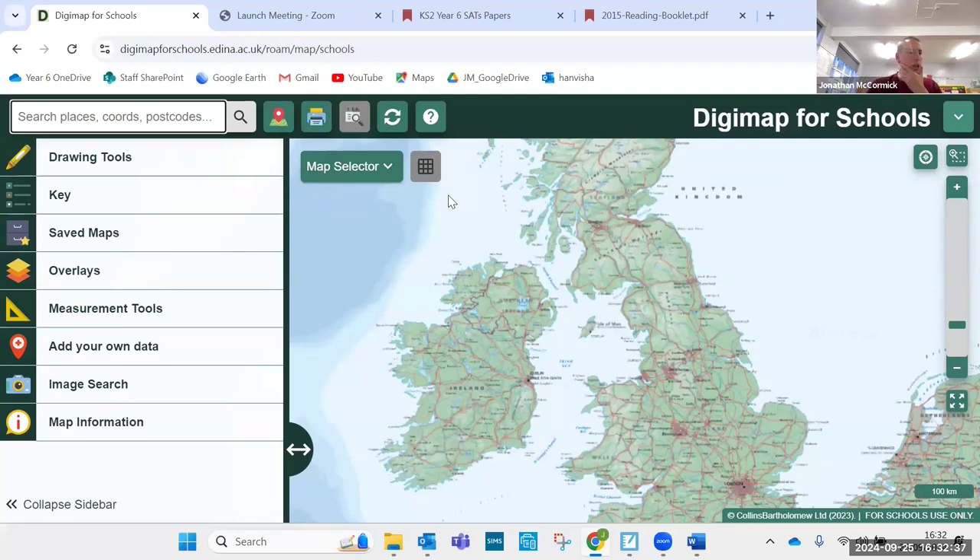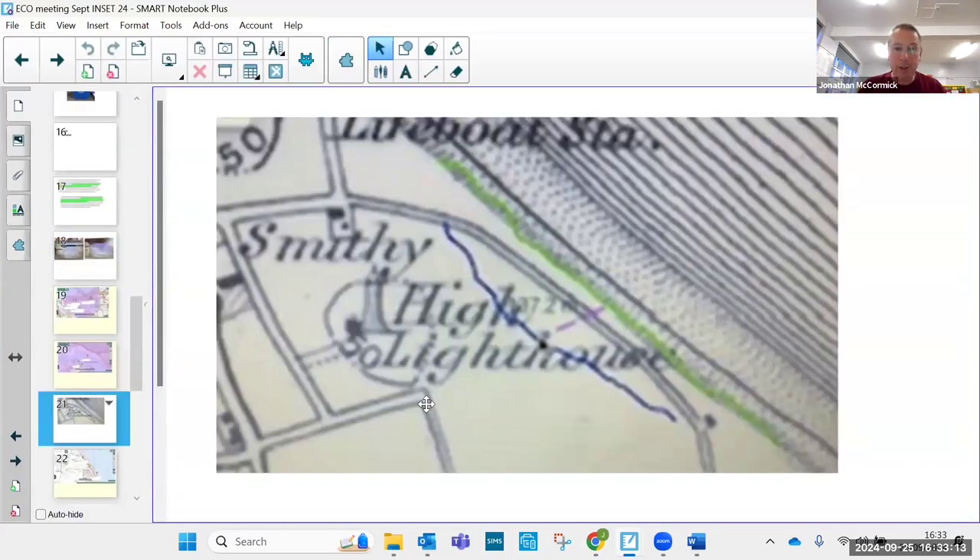This was in the topic of coasts. The first activity was just to investigate coastal erosion. The children did this at the end of the unit — though I think it would probably be more engaging at the start just to get the curiosity going. The teacher had already talked about what coastal erosion was and what countries do to stop it. We wanted them to use Digimap to investigate rates of coastal erosion in the UK.